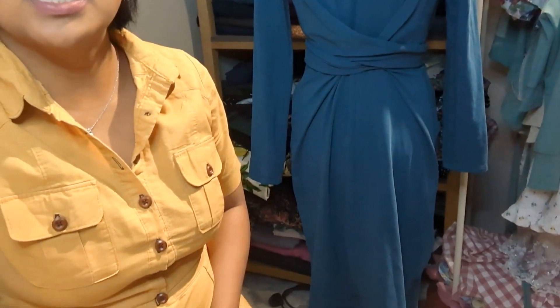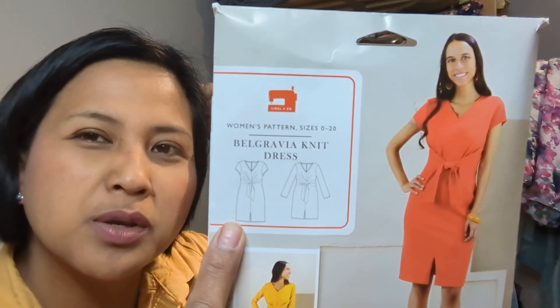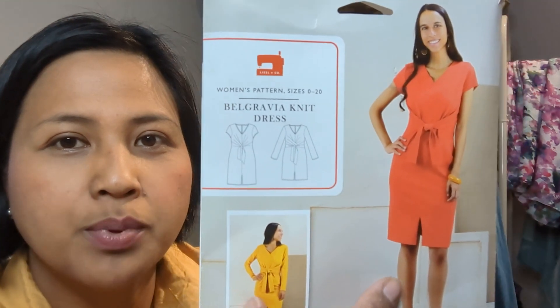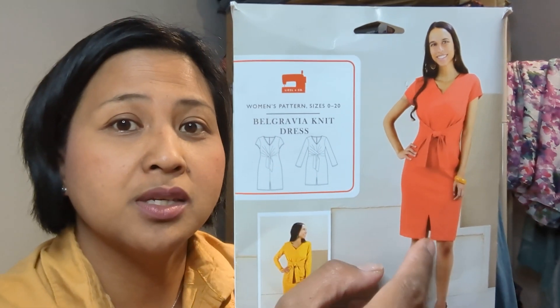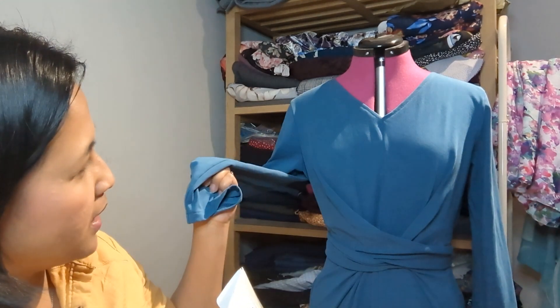The modifications I made: I omitted the slit at the front — I was going to move it to the back, but because it's a jersey dress I didn't think it needed it. I also lengthened it to below the knee and widened the skirt a little, so I totally didn't need the slit at front or back. I did the long sleeve version.